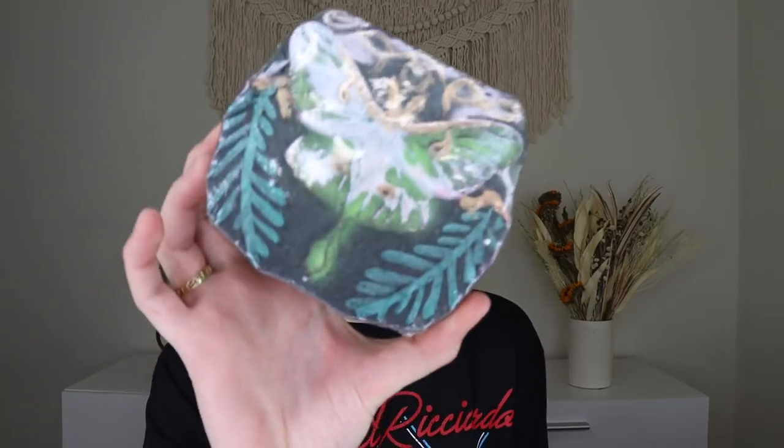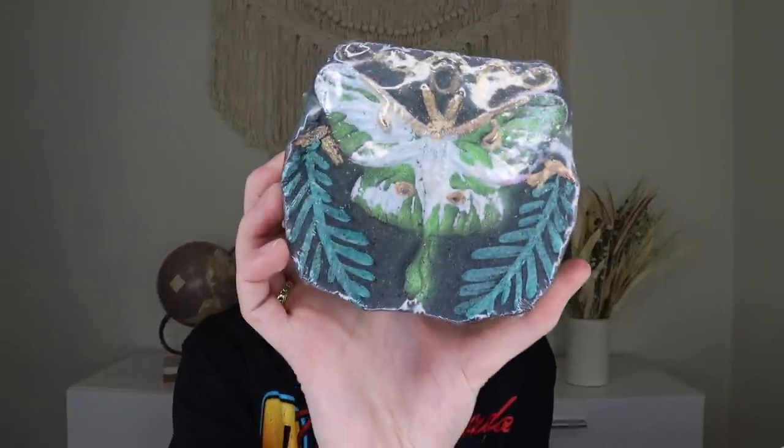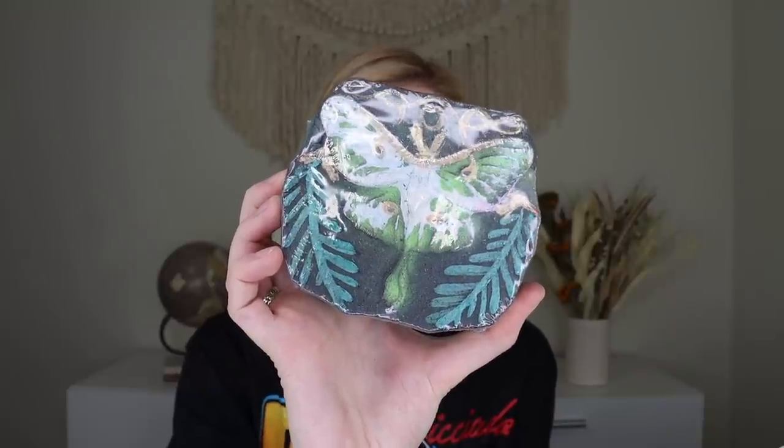Oh my goodness, this is a gorgeous bath bomb — one of the things I miss about this subscription. This is from Rockin' Oil and it's the Luna Moth Bath Bomb with notes of blackberry, honey, sage, bergamot, patchouli, and golden amber. Just look at that moth! The back is green so I'm assuming it'll be a dark murky green-blue in the bath. I've tried Rockin' Oil bath bombs before but it's been so long. This smells so good and it's so pretty.